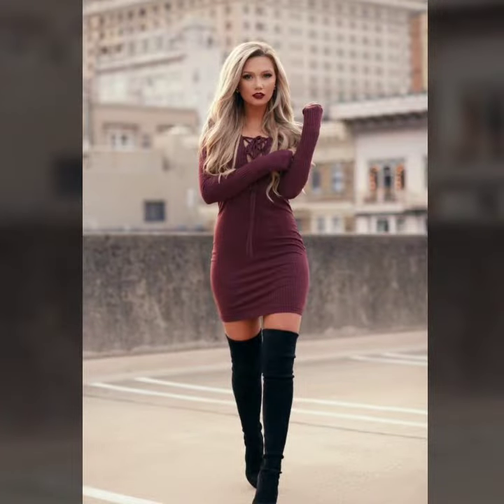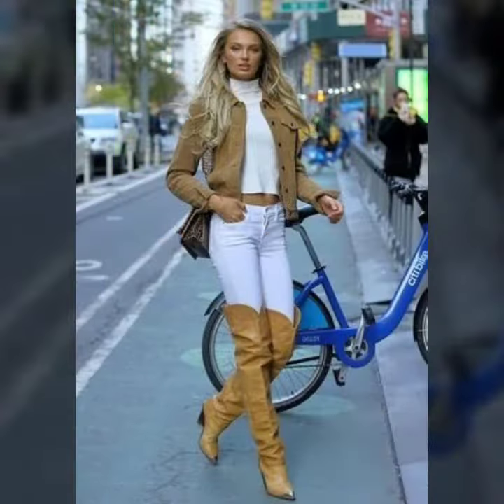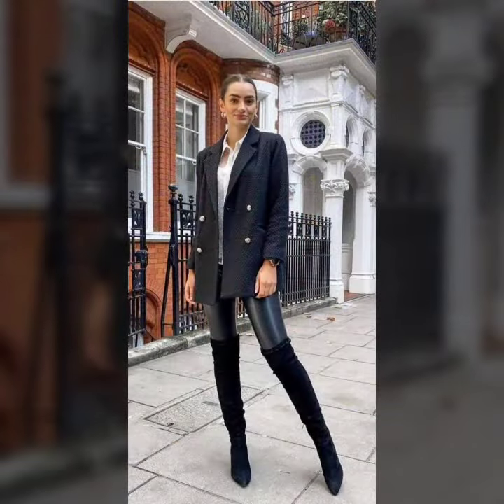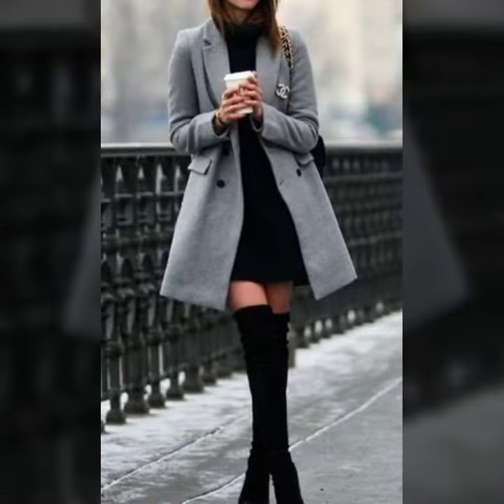If you want to buy these beautiful tie high heel boot designs, I will tell you with best wishes from where you can buy. You can buy from AliExpress, Amazon, ibuy.com, GearBest.com, and YouGoShort. If you want to shop more, you can buy from there at very affordable prices.